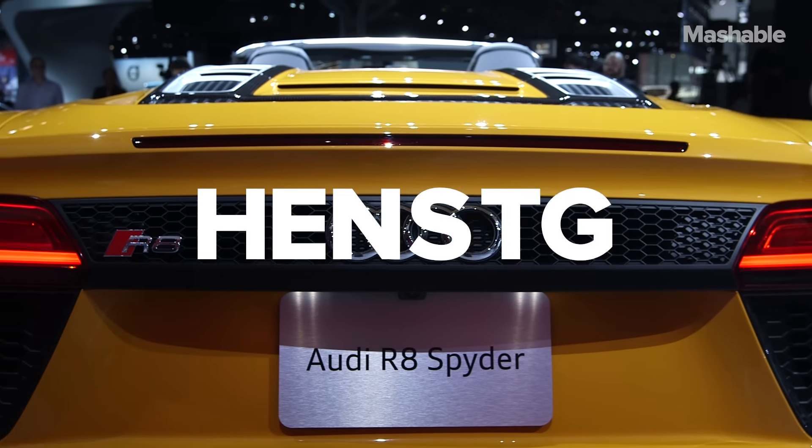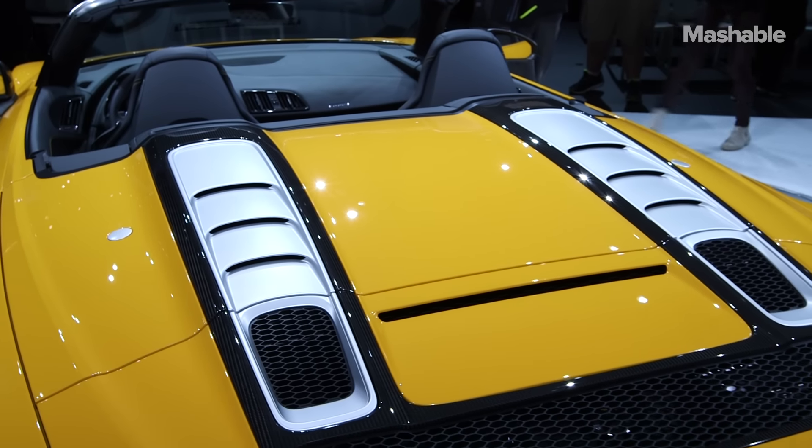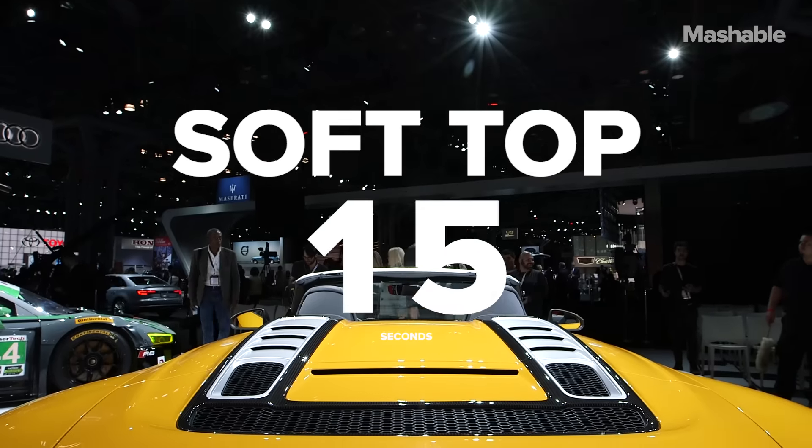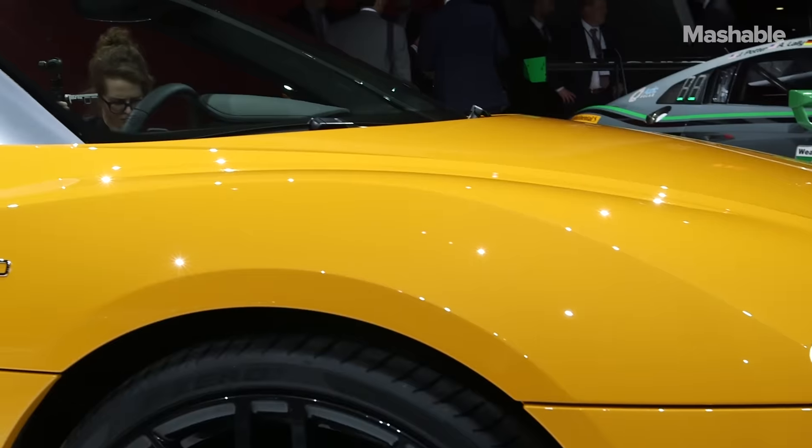For those who don't know, Spyder is German code for convertible, and what separates the Spyder from the R8 Coupe is its soft top, which folds away in around 20 seconds. You can be driving up to around 31 miles an hour and bring it up or down.